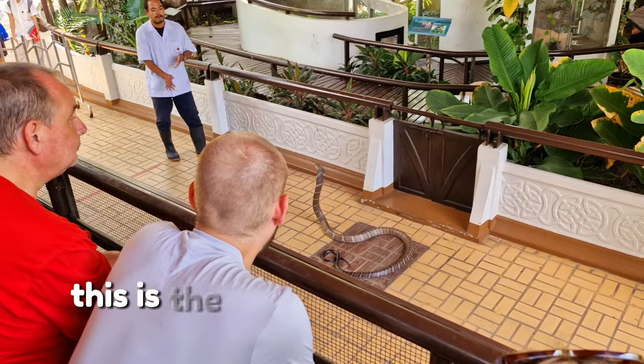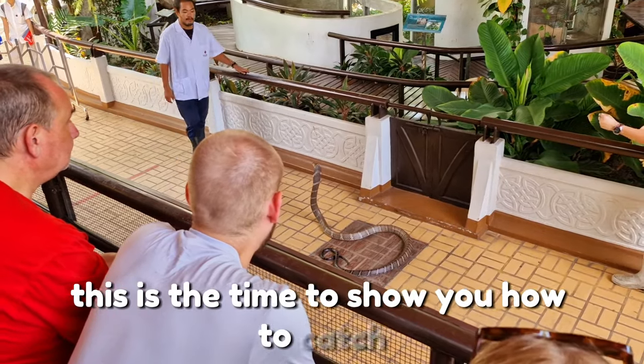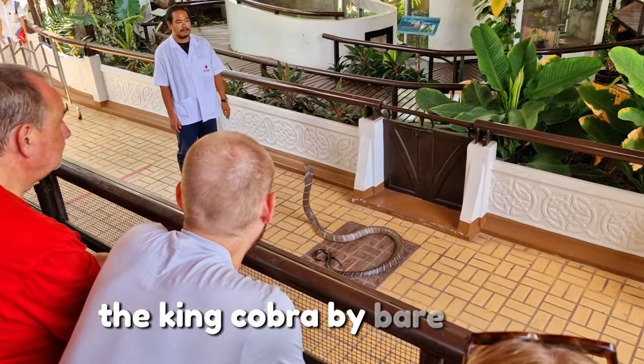Now is a good time to show you how to catch the King Cobra with bare hands.